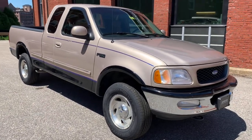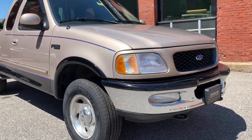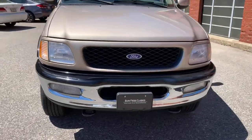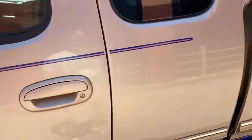81,000 original miles, 5.4 Triton, four-wheel drive. It is beautiful guys — it really is. All the chrome, the stainless, all that trim and sticker work and stuff like that — that is all in absolutely great shape.